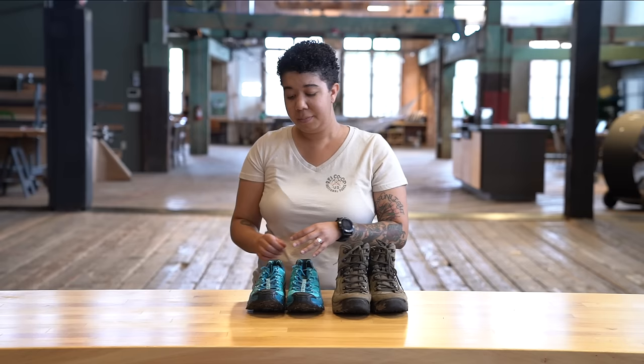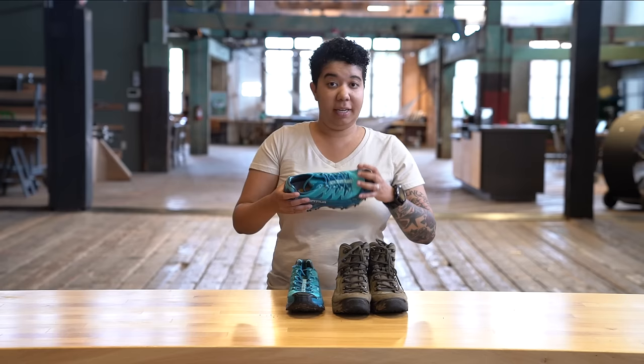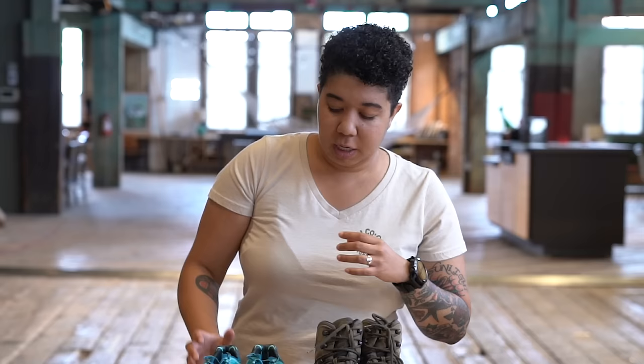As far as the cons for trail running shoes, you've got to deal with a shoe that's not going to have the same amount of life — as far as years or trail miles — as most hiking boots will, and you've also got a shoe that's not going to have as much support for you.